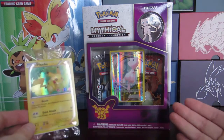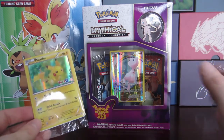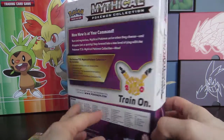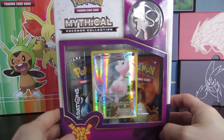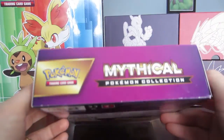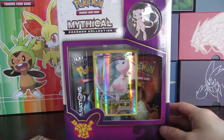Professor Pranko here, and as you can see I'm going to open up a mythical Pokemon collection box. This is actually my second mythical Pokemon collection box. I decided to get another because the generations packs are going to be a little bit more difficult for me to collect, and also it's on sale.